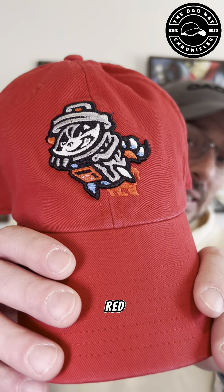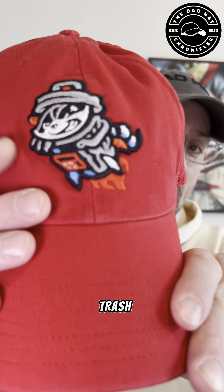All right, now that we got that out of the way, let's go to Madison, Alabama. We're going to go visit the Rocket City Trash Pandas, and I am going to show you guys my red dad hat from the Trash Pandas.